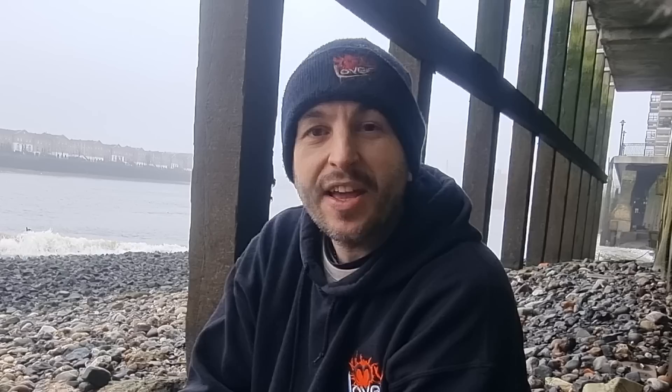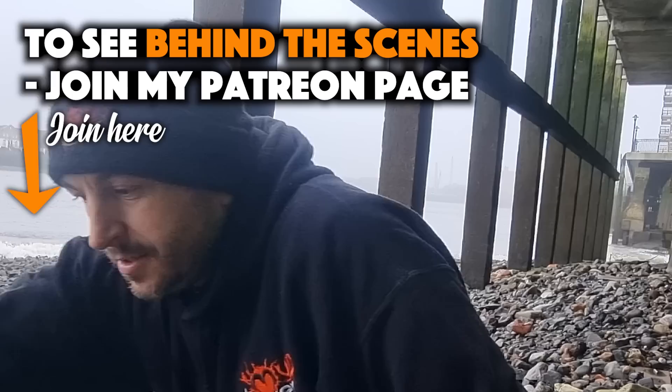Well that was an epic mudlark — thanks so much for watching. Don't forget to download Blinkist, check it out using the link below to get your amazing discount and let me know how it goes in the comments below. Thanks for watching my lovers — if you want to see another mudlark adventure click this thumbnail and I'll see you on the next mud venture. It's time to come in, better go!